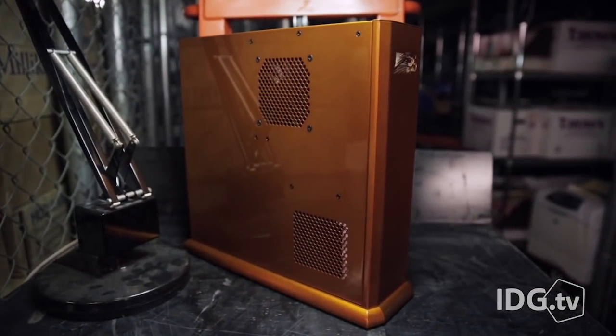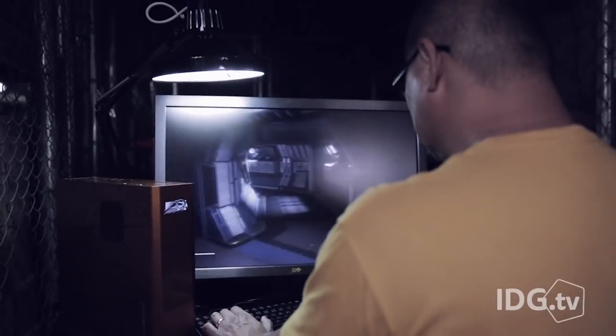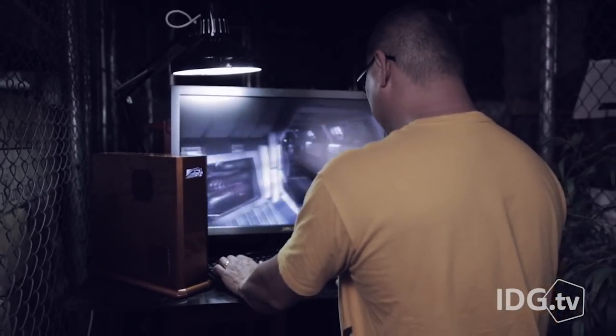Power users, get ready for a hardgasm. I'm going to show you a tiny PC with so much computing power, you'll need a two-hour refractory period just to recover.